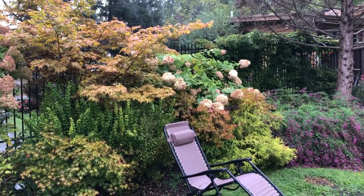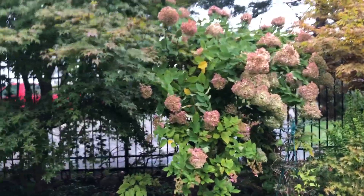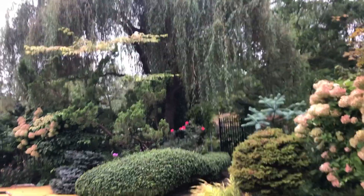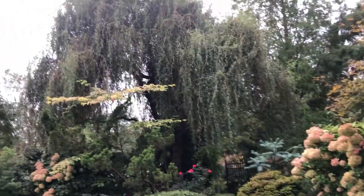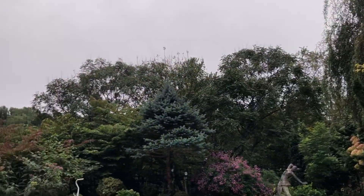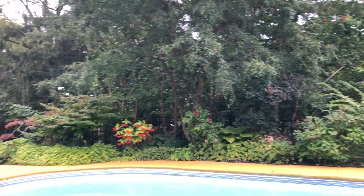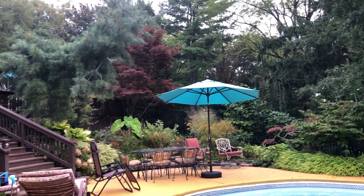Of course more hydrangea paniculata and lots of different kinds of Japanese maples, which I consider as good as it gets. This backdrop is a curly willow that was simply a rooted cutting once — we stuck it in the ground and it took; that was probably about 15 years ago. We're surrounded in the distance by the Schuylkill Nature Center, which is 400 acres of land, so I'm really lucky.